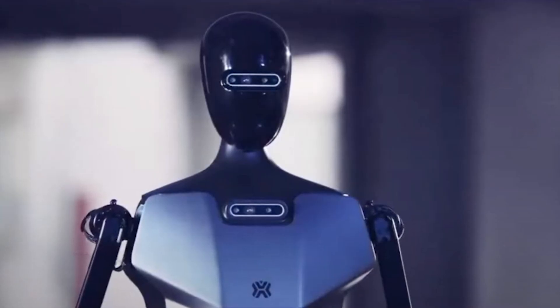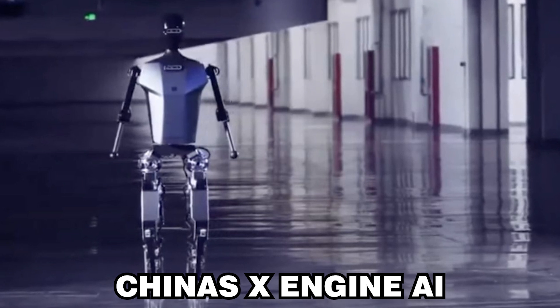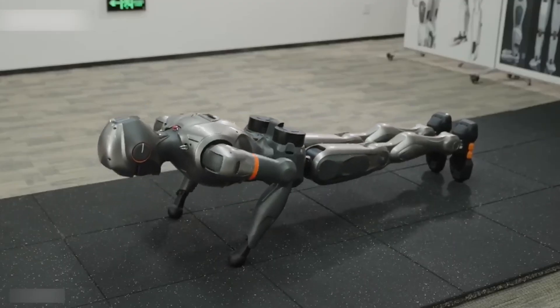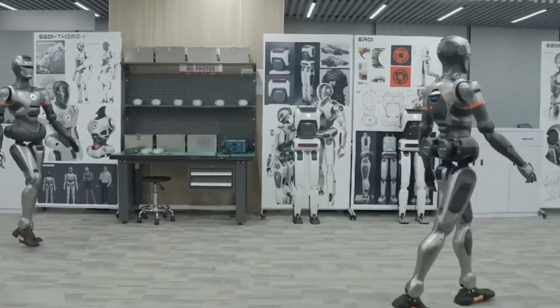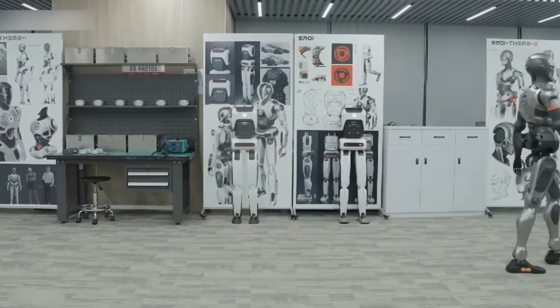The humanoid robot race continues. China's X-Engine AI recently unveiled its first full-size, versatile humanoid robot called Southeast-01. Developed with a focus on practical applications, this robot is designed to perform a wide range of tasks across various sectors, from industrial manufacturing and services to education and scientific research.